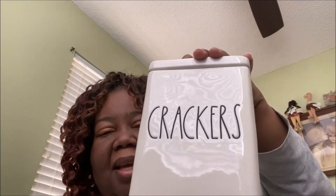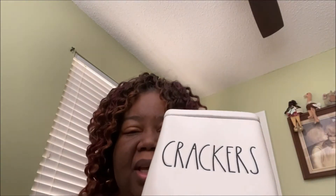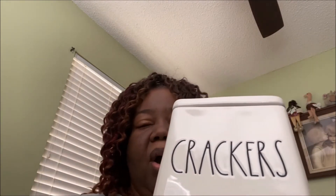I didn't really want this, but my husband — you know, he always has something that he wants — so we got the crackers canister because he's always eating crackers. And I paid $16.99 for it. It looks like this.